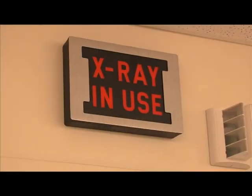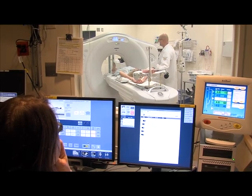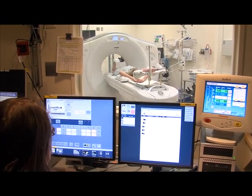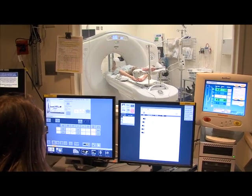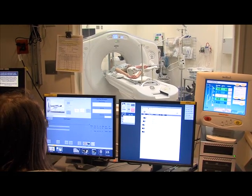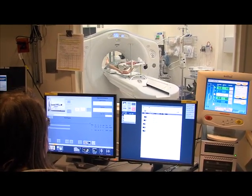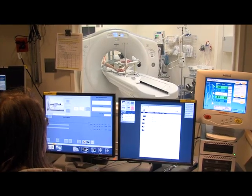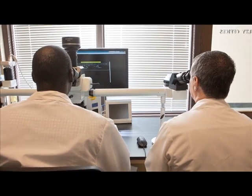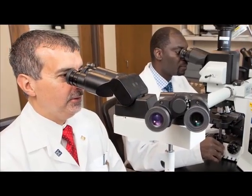CAT scans and MRIs are used to detect disease by evaluating anatomy, changes in anatomy, and changes in structure. The difference between MRI and CAT scans is that CAT scans use ionizing radiation — x-rays — and MRI uses a combination of magnetic fields and radio waves to generate images. The advantage of MRI is that it does not use ionizing radiation, but both get you to the same place.